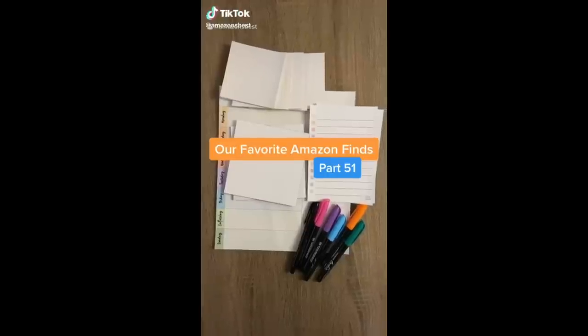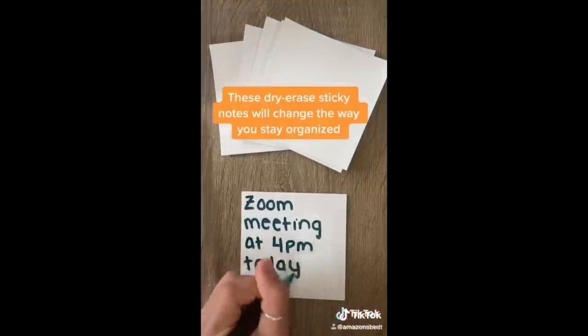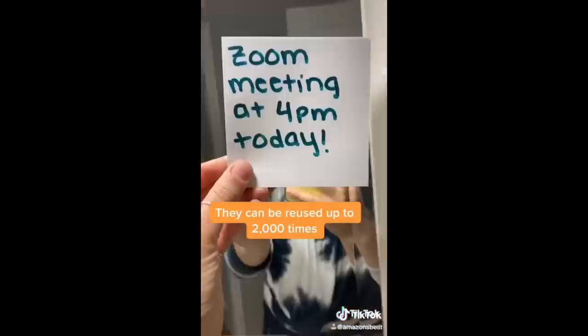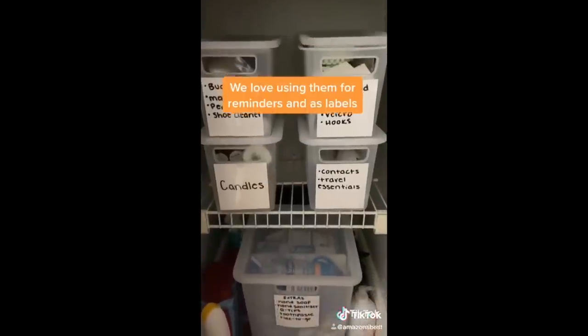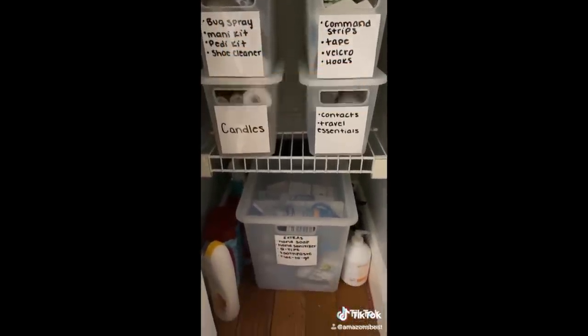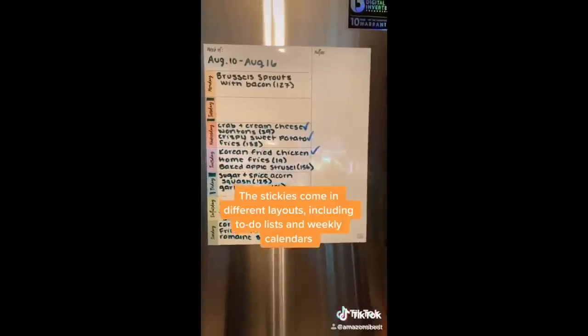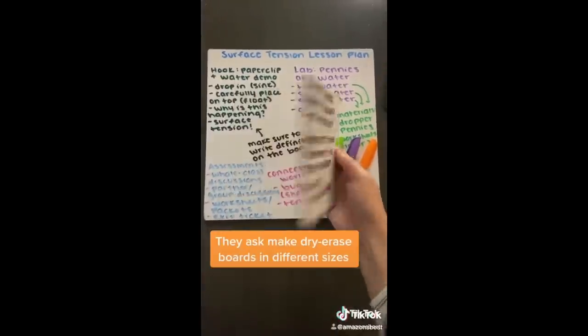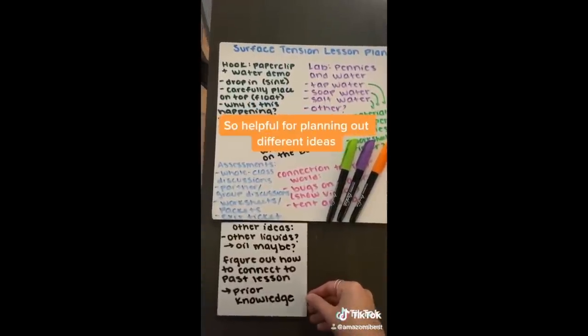Our favorite Amazon finds, Part 51. These dry erase sticky notes will change the way you stay organized. They can be reused up to 2,000 times and they stick to any smooth surface. We love using them for reminders and as labels. The stickies come in different layouts, including to-do lists and weekly calendars. They also make dry erase boards in different sizes, which are great replacements for scratch paper and so helpful for planning out different ideas.